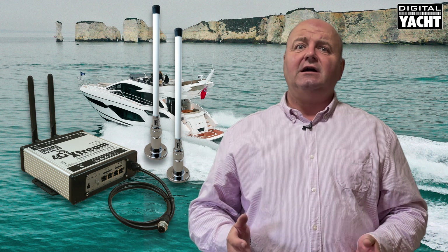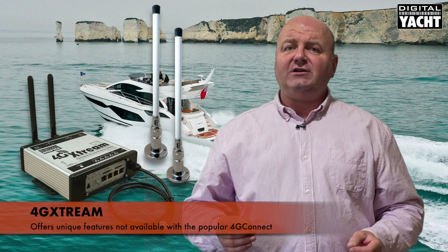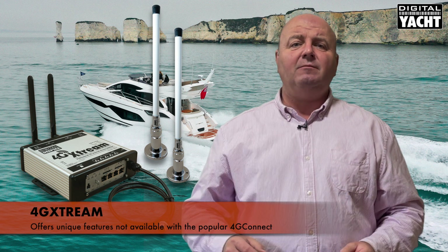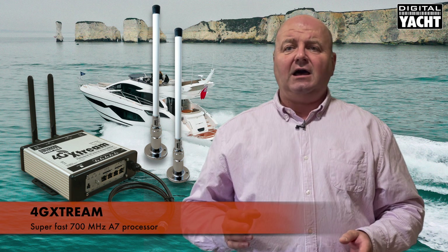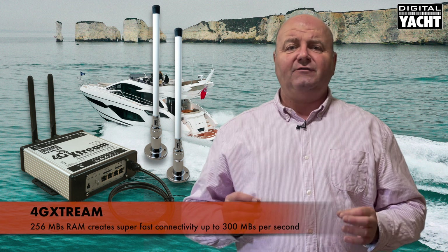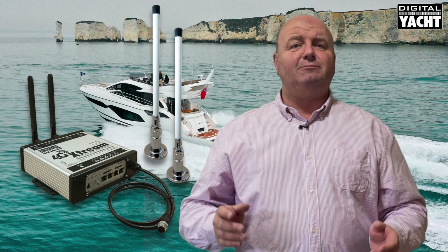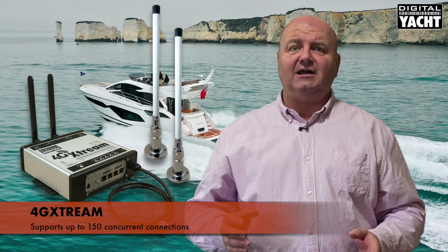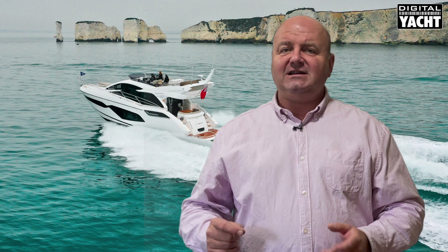It sits alongside our current 4G Connect product but offers a few unique features and functions, giving you premium internet access connectivity thanks to its super fast 700 megahertz A7 processor and a four times size improvement of RAM — 256 megabytes of RAM — for super fast connectivity up to 300 megabits per second. It even supports up to 150 concurrent connections, so everybody on board the boat can have connectivity.